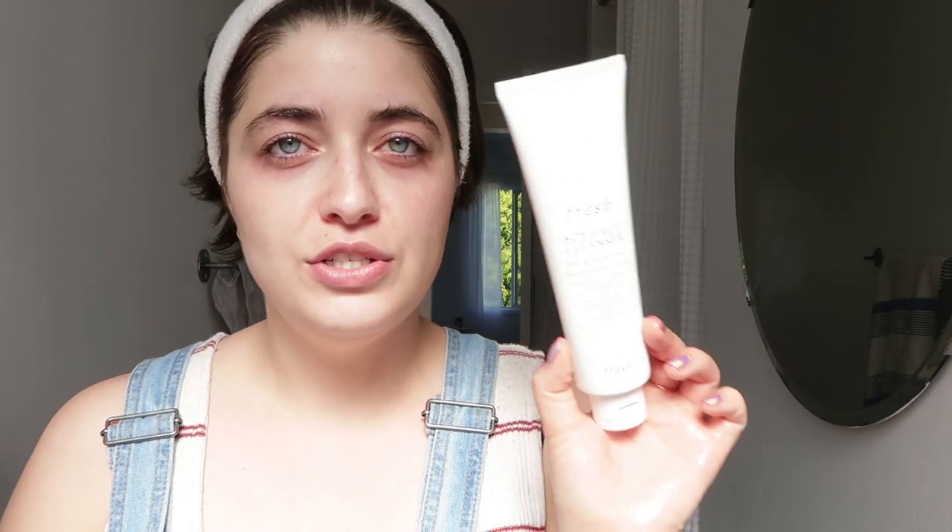Next up in my cleansing routine I move on to cleanser - this is the Fresh Soy Face Cleanser. I just wash my face like usual with the same tepid water. I do this step to remove any last trace of dirt or makeup that may be left behind. This one you don't want to open your eyes when using it - it's a very gentle cleanser but it's not safe for the eyes like the Milky Jelly. Now my face is clean, ready for skincare.